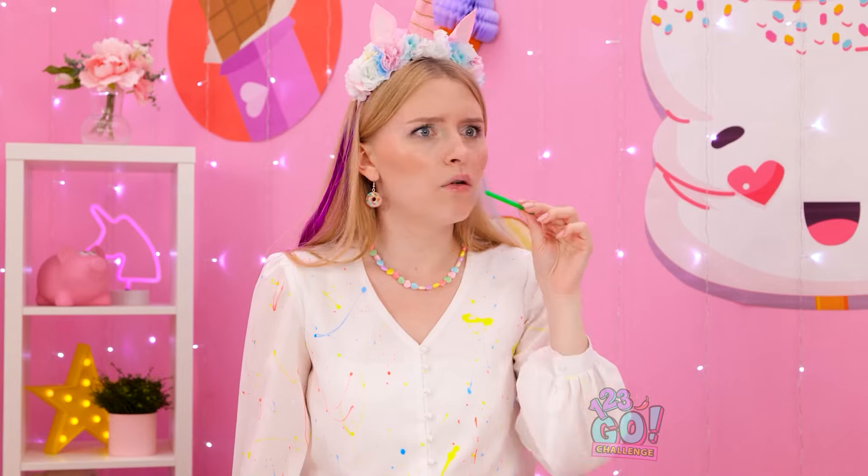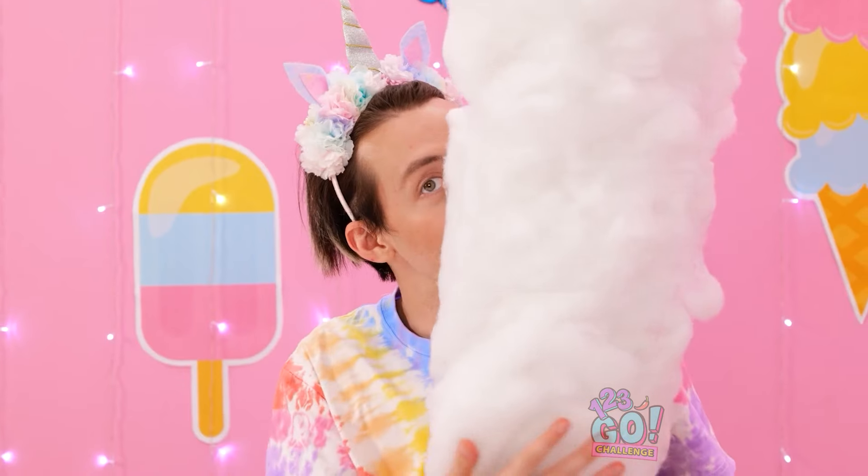It doesn't matter if food is giant or small — it just needs to be tasty! What's your favorite food? Let us know in the comments below! Remember to share this video with your friends and don't forget to subscribe to our channel for more fun videos just like this one!